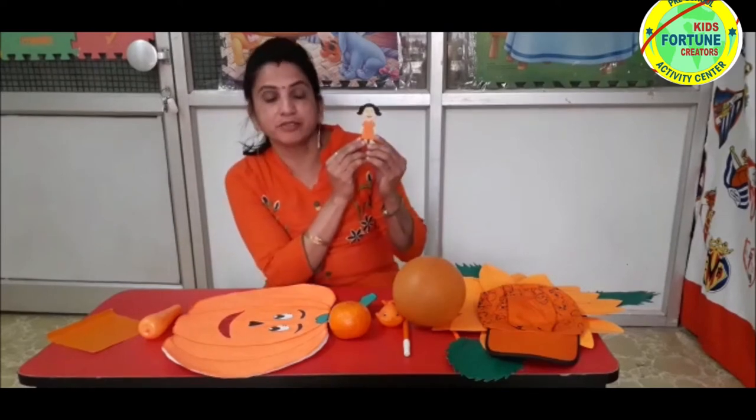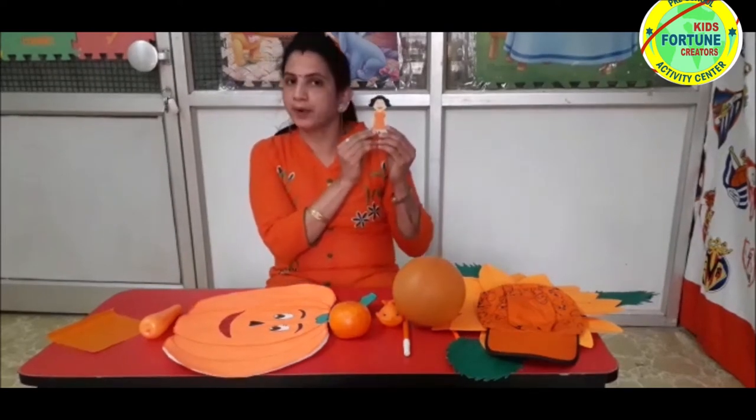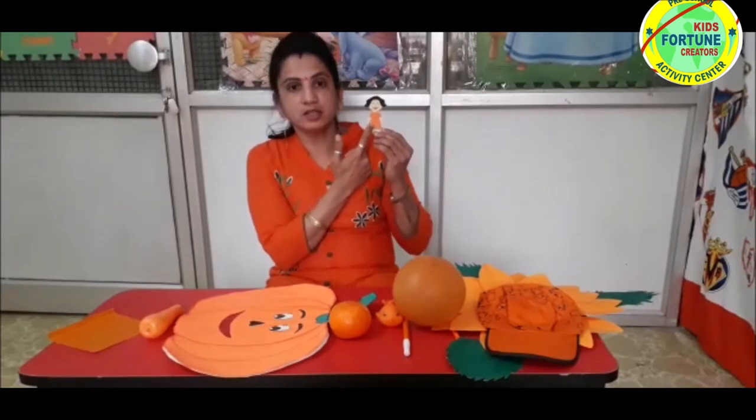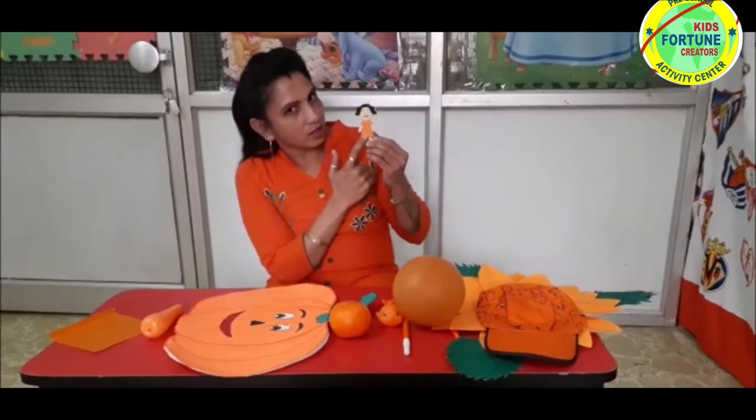Look children. Ria is wearing such a bright and beautiful dress. Do you know children what is the color of Ria's dress? Orange color.